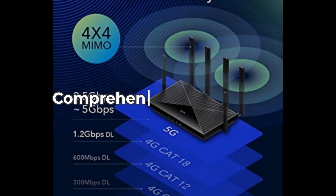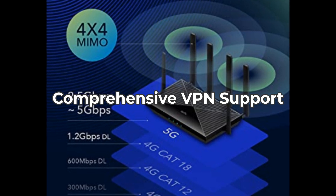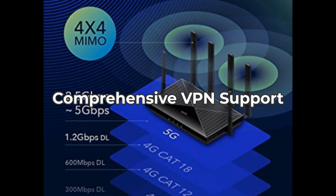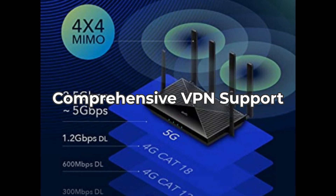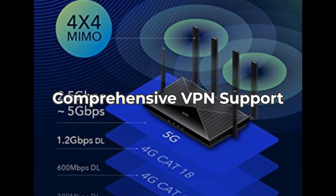Finally, don't overlook the multiple VPN client support. It easily connects to various VPN servers, providing online security for your data. Just be aware that managing VPN settings can be a bit technical if you're not familiar with networking.